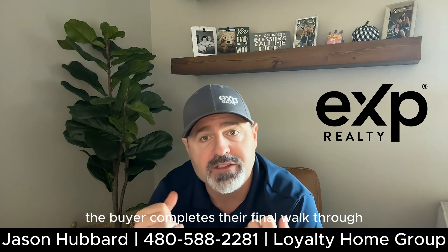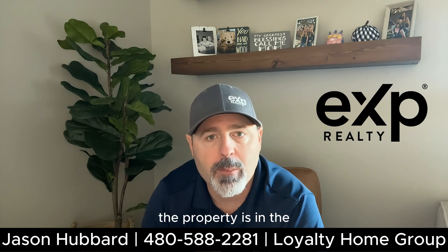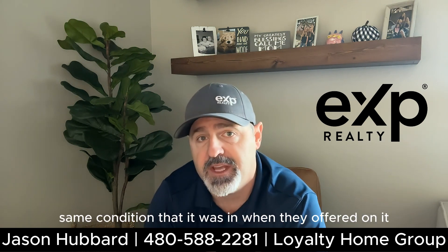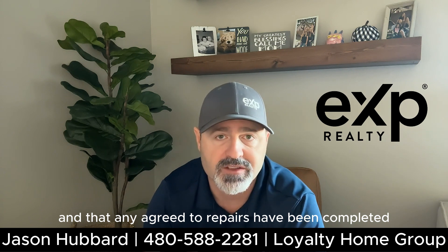In those last three days before closing, the buyer completes their final walkthrough. This final walkthrough is done to make sure the property is in the same condition that it was in when they offered on it, and that any agreed-to repairs have been completed.